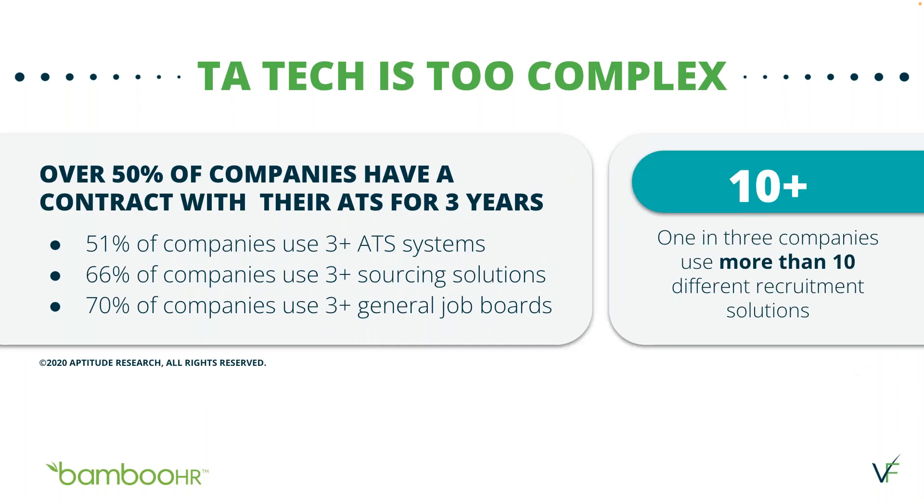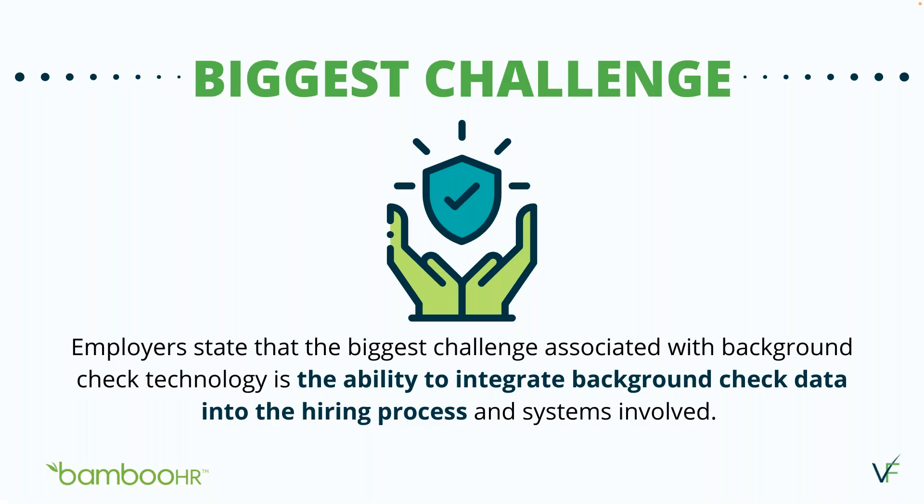One in three companies use more than 10 different recruitment solutions, and using multiple systems can make the hiring and onboarding process more complex, which is why having integration is crucial to help streamline these processes. Despite only 50% of organizations actually measuring the ROI on their investment, the true challenge revealed in this year's research was the challenge of integration. There are a plethora of hiring platforms out there, and having them integrate with your screening solution is key.